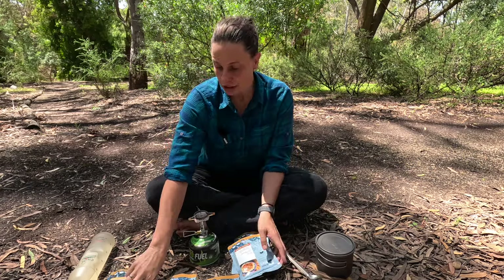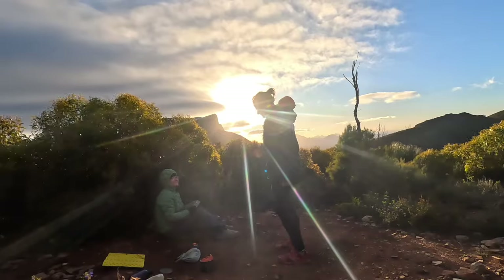This one absolutely blew my socks off. It's also really high in calories. Sun over Bluff Knoll — let's cook up.